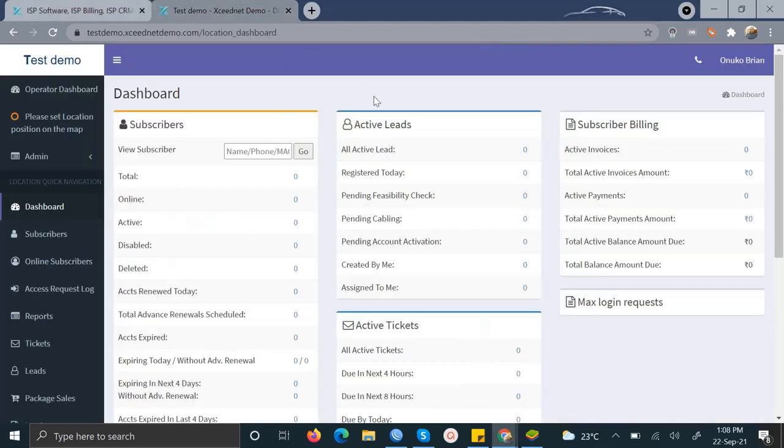This is a free demo account that these guys were gracious enough to offer me so that I could show you how the dashboard looks. When you register for the free one-month trial account, this is what you're going to have and work with. It's a really nice piece of software.